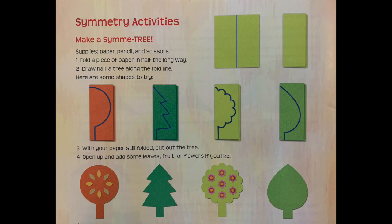Here's a symmetry activity that you can do at home. Fold a piece of paper in half the long way. Draw half a tree along the fold line. With your paper still folded, cut out the tree. Open up and add some leaves, fruits, or flowers if you like, and your tree will be symmetrical.